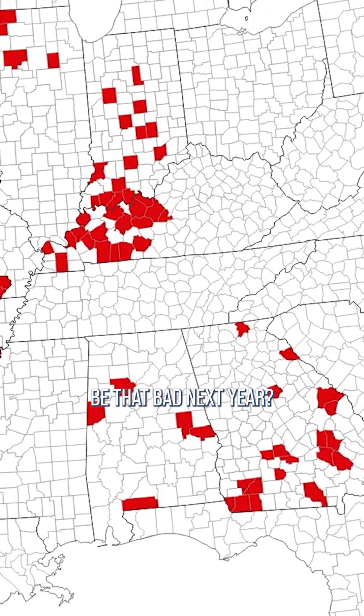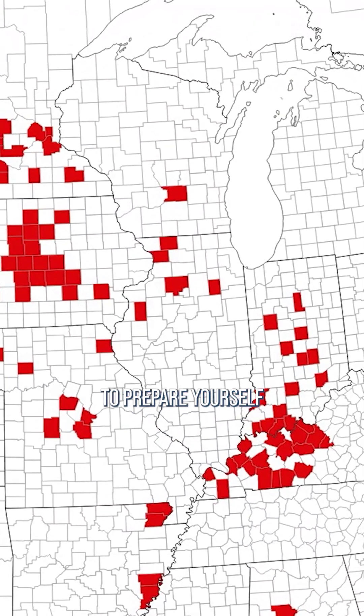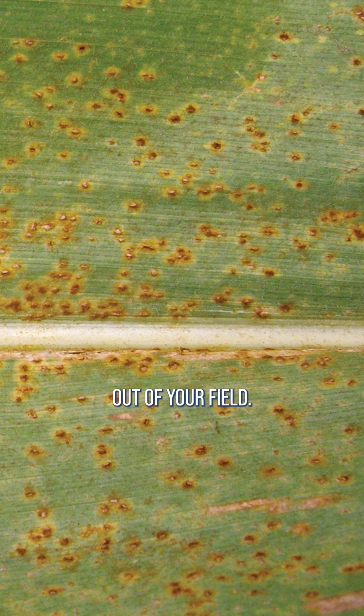Do I think it'll be that bad next year? Probably not. But just to prepare yourself and protect your crop, you've got to take a look at southern rust and look at the strategies to keep it out of your field.